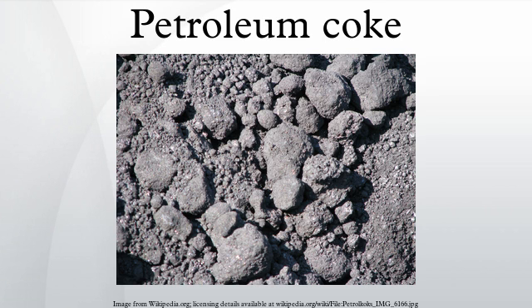Catalyst coke is coke that has deposited on the catalysts used in oil refining, such as those in a fluid catalytic cracker. This coke is impure and is only used for fuel.